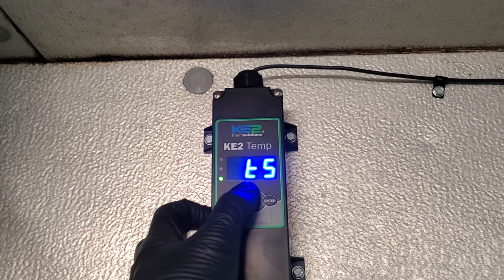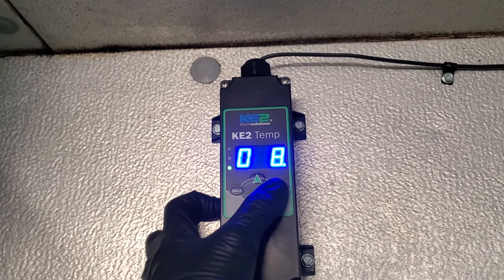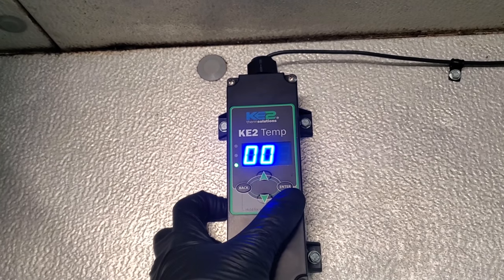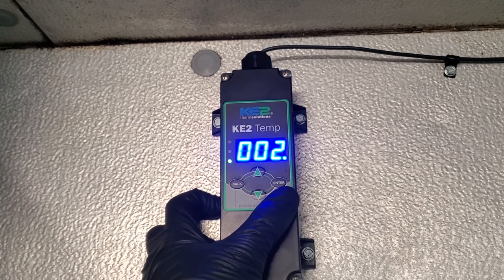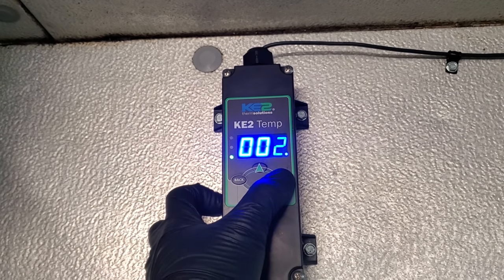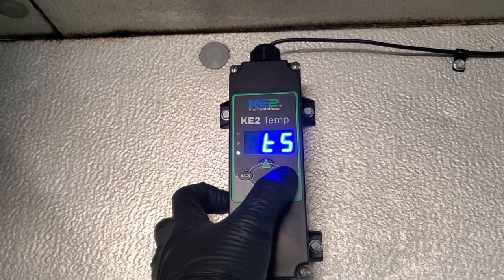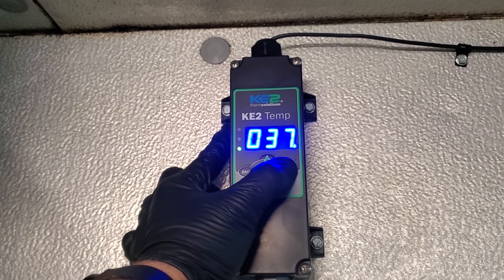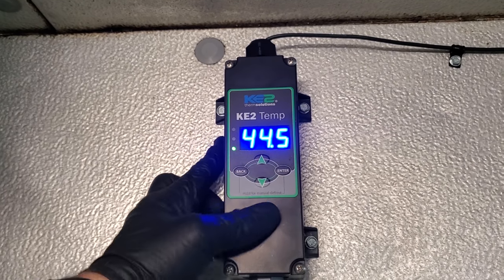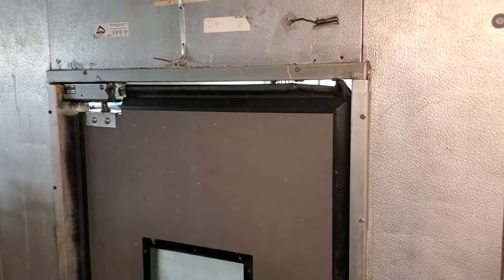Let's see what my box temp is set for — 38 degrees, that's probably fine. The differential is two, so we're going to maintain 40 degrees in the box. I'd actually like to see that come down a little bit — let's change that to 37. We're going to leave it be. I want to tell the customer to keep an eye on it and then I'm going to have to get that door repaired.